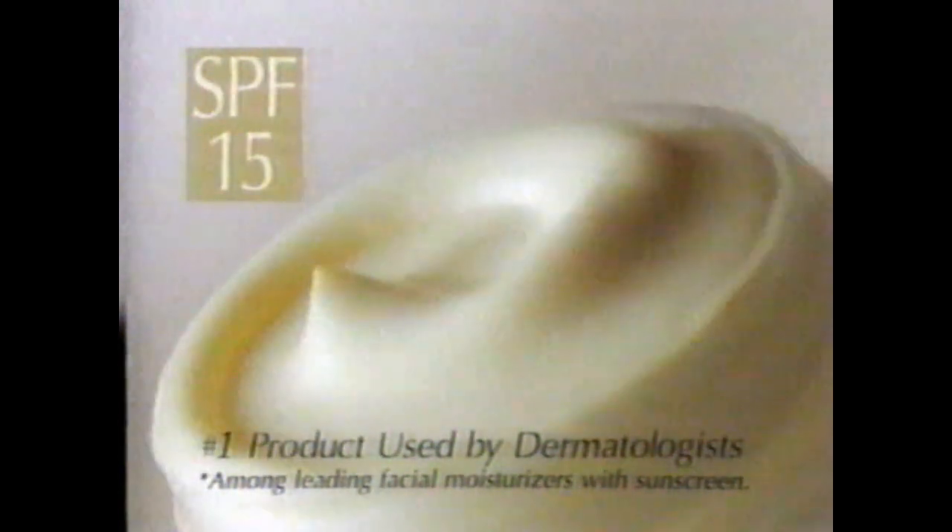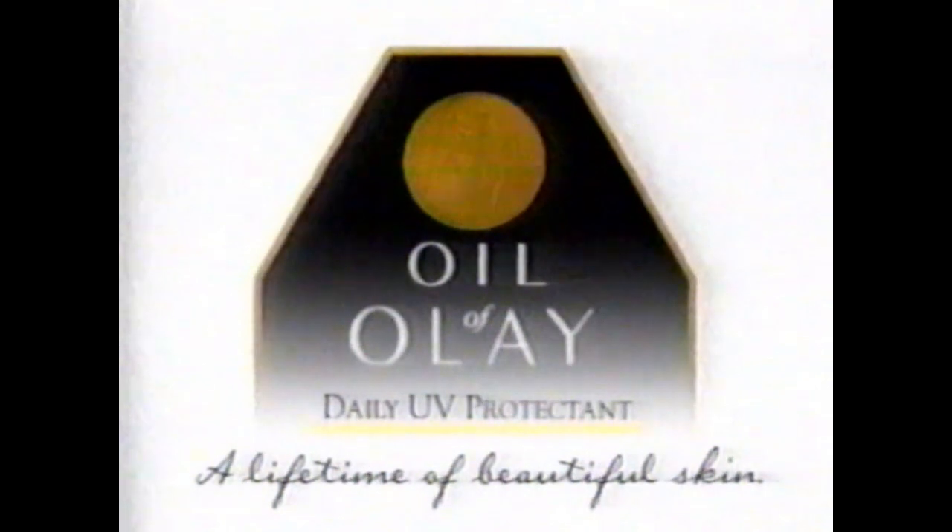You can never be too careful about the sun. You might think that when it's cold and cloudy out, it's okay, but the truth is it's not. Even in the light of winter, UV rays can cause damage. I can't hibernate all winter long, but I can help protect my skin. Oil of Olay Daily UV Protectant Cream — intense moisturization for winter plus SPF 15. The number one product used by dermatologists, helping prevent fine lines and wrinkles. If I'm good to my face now, I know it will pay off later. A lifetime of beautiful skin. Olay's Daily UV Protectant.